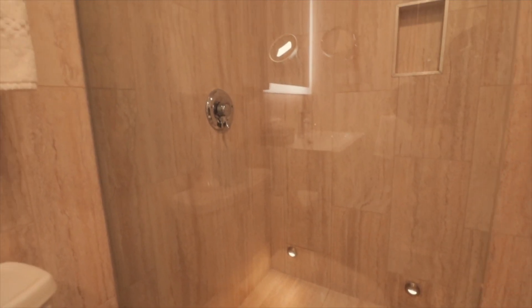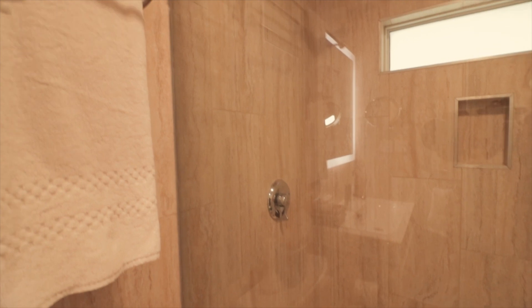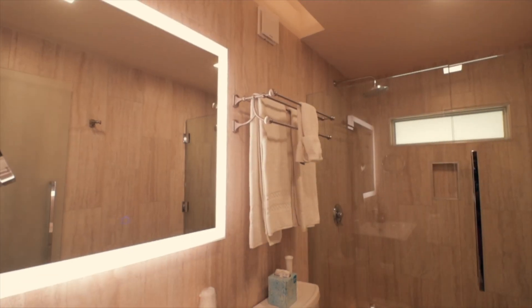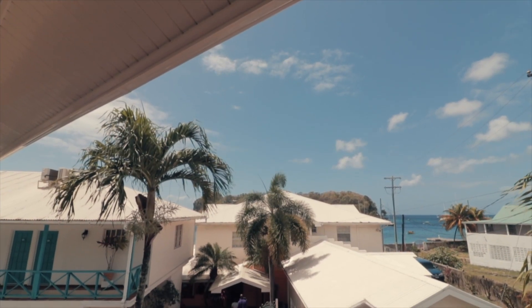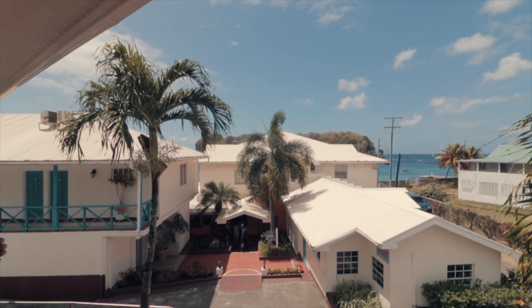Next, the bathroom has sleek glass door showers and fantastic lighting that is just perfect for selfies. Capping off this experience is the ocean-facing balcony.